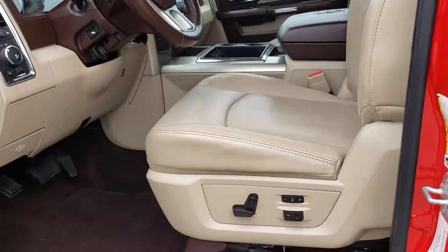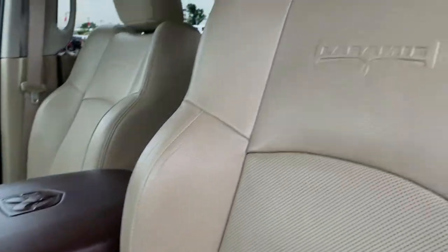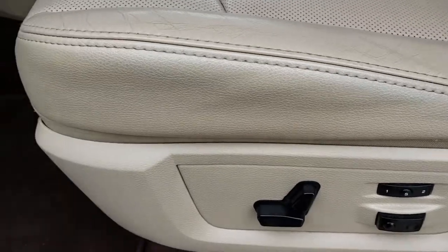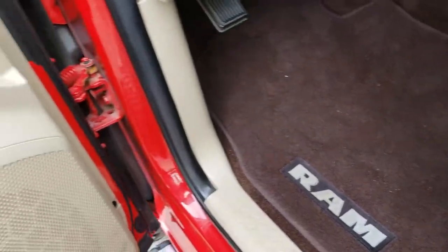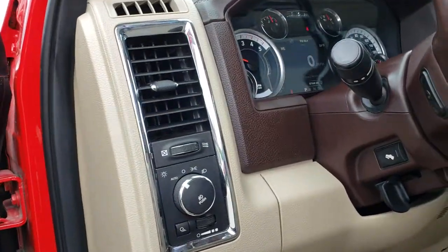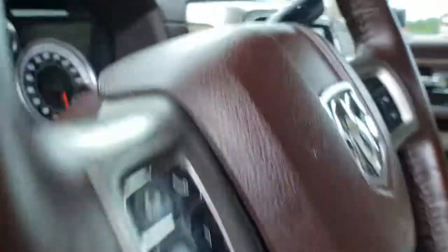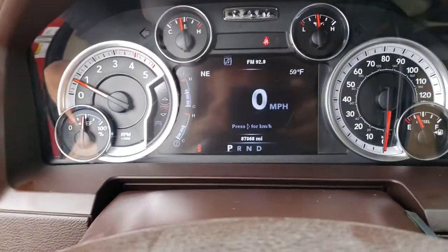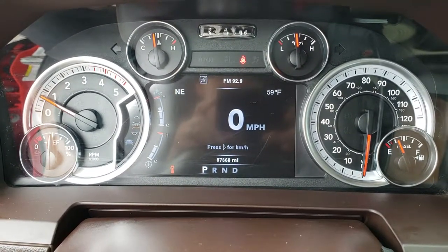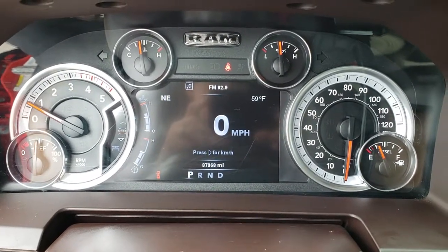Inside, the Laramie package gives you the tan leather interior. There are no rips or tears in these seats. Both front seats are heated and cooled. We have factory floor mats throughout, power windows, power locks and power mirrors. This one has the auto headlamps and power pedals. Hopping inside, you can see that this one does have 87,368 miles.